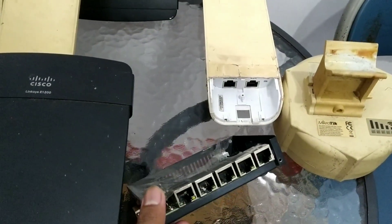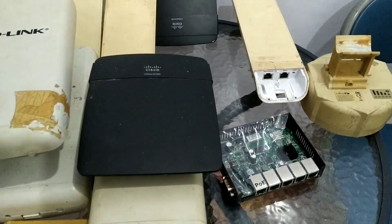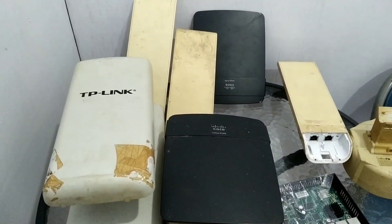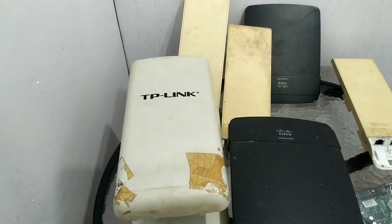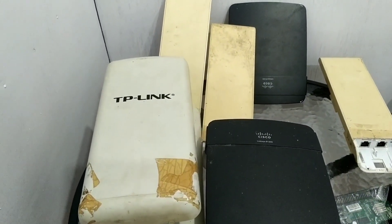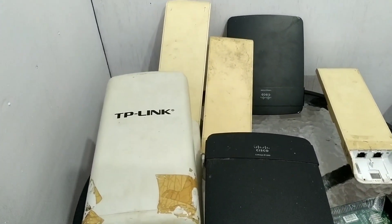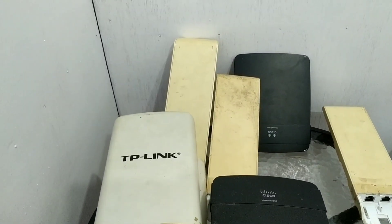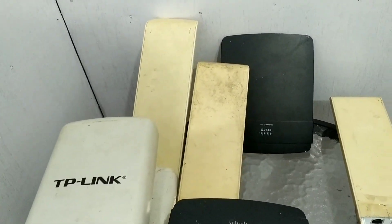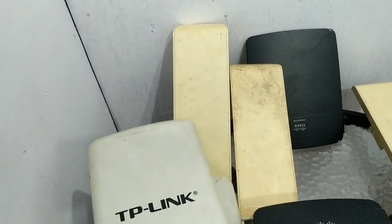Sumber ISP-nya internet satelit dari PSN, Pacific Satelit Nusantara. Nah jika teman-teman belum mengenal apa itu VSAT atau internet satelit, penampakannya itu seperti di video-video saya yang lain. Secara singkatnya hampir mirip seperti parabola — seperti itulah bentuk piringan satelitnya, seperti parabola pada umumnya.